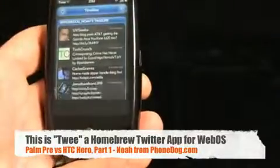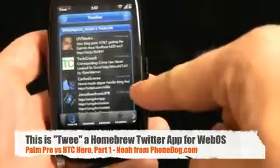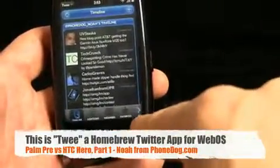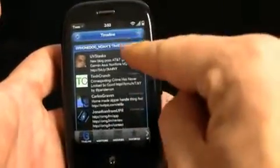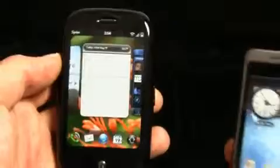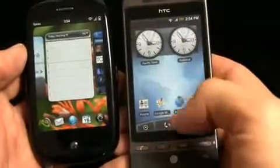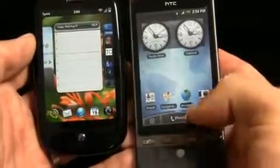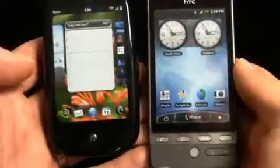You can also just slide it out of the way. On the Pre, when you go to view notifications, the main window shrinks a little so you can still see your main window and notifications at the same time — really neat for an over-connected multitasker. Both devices also have a hidden quick-access area for applications, dialer, and shortcuts — sort of a launch bar.